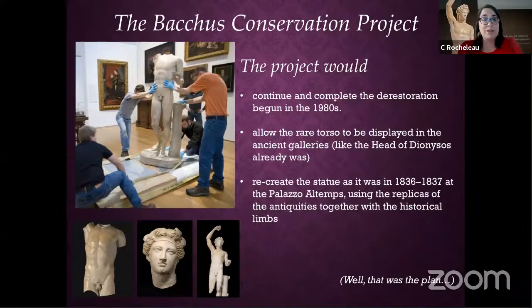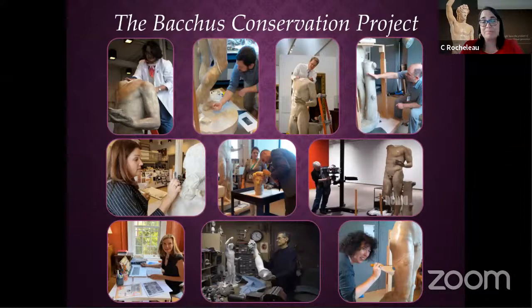When we devised the project, it was to complete the de-restoration that had been started in the 80s. The torso would be displayed by itself, the head would be displayed by itself. But we also wanted to reuse those historical non-ancient limbs and recreate Bacchus based on that image we had found of the statue at the Palazzo Altemps. The plan was really to research the statue from all angles with different methods — science, technology, everything.